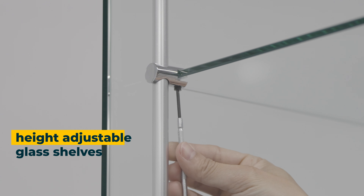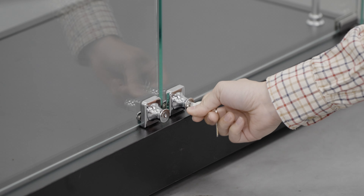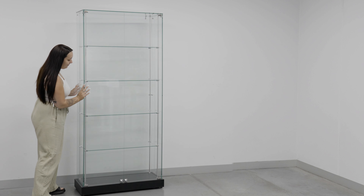Make it uniquely yours with adjustable shelves that can handle up to 15 kilograms each. This showcase is crafted with six millimetres thick tempered glass for durability and safety. Keep your items secure with lockable swing doors and easily move it with hidden wheels on the base.